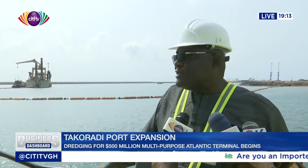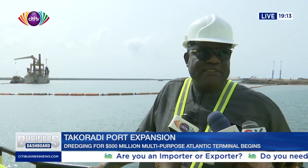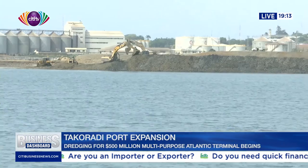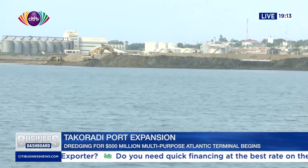Now, this terminal that we are building is going to have a depth of 16 meters, meaning we can bring in a ship of up to 16 meters draft.